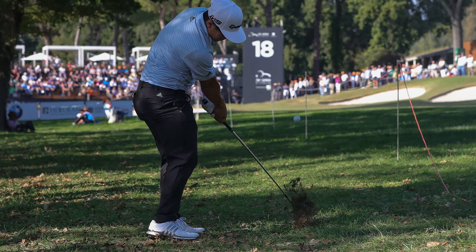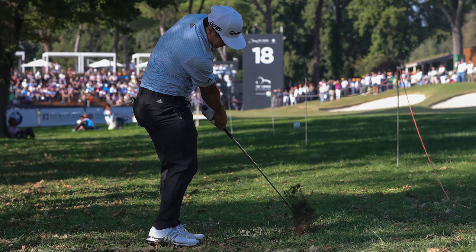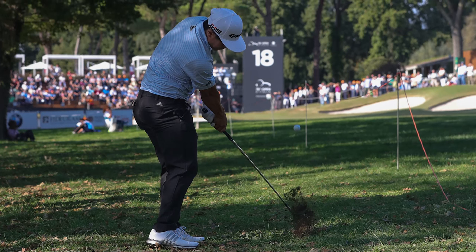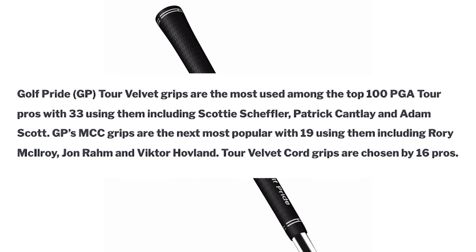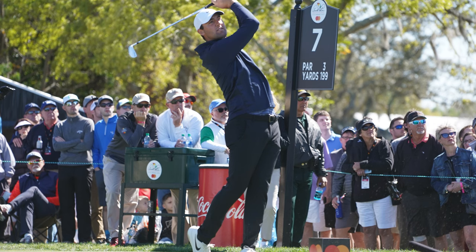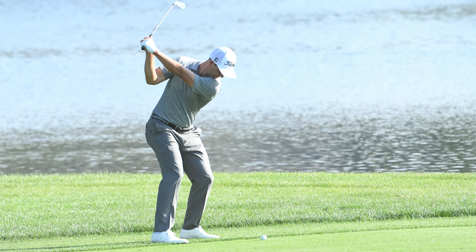As we start to delve a bit deeper into the grip choices of the best players on tour, the precision with which they approach them is obvious and as exacting as it is with all their other equipment choices. The Tour Velvet grip continues to be the most popular choice among the top 100 on tour, with 33 pros using them including Scottie Scheffler, Patrick Cantlay, and Adam Scott — while 55 of them choose other types of Golf Pride grips.